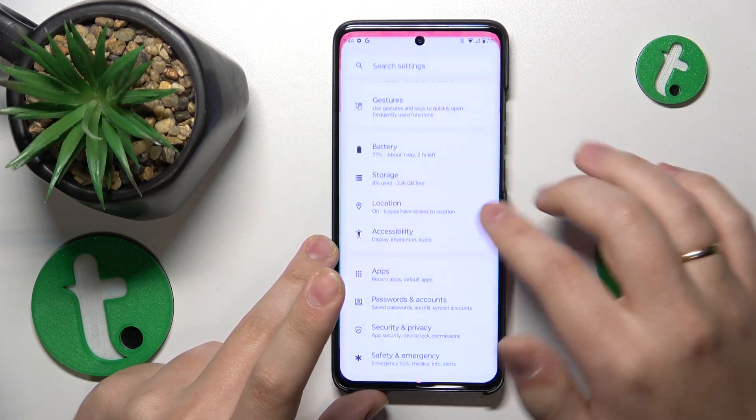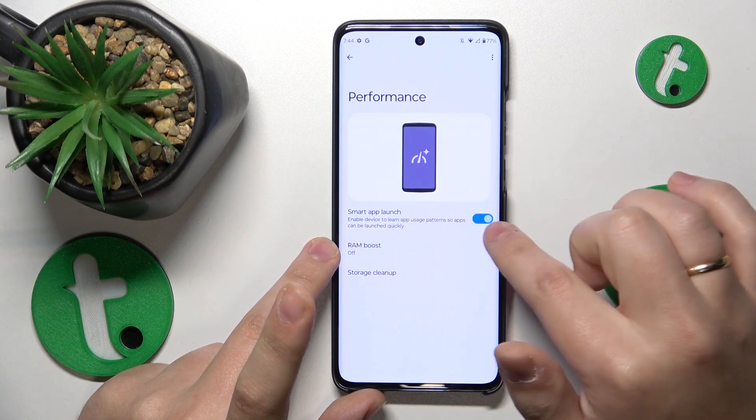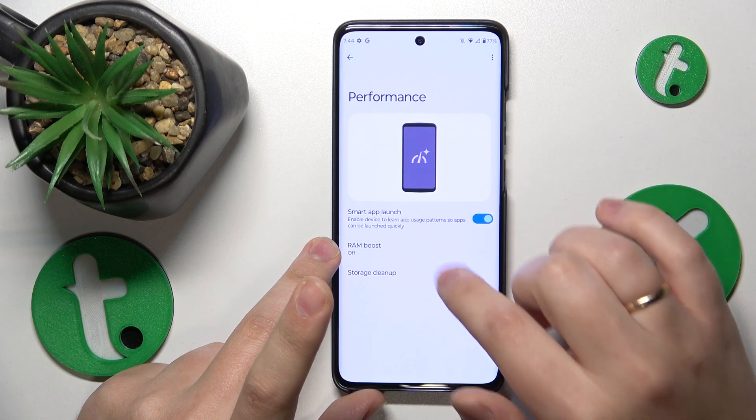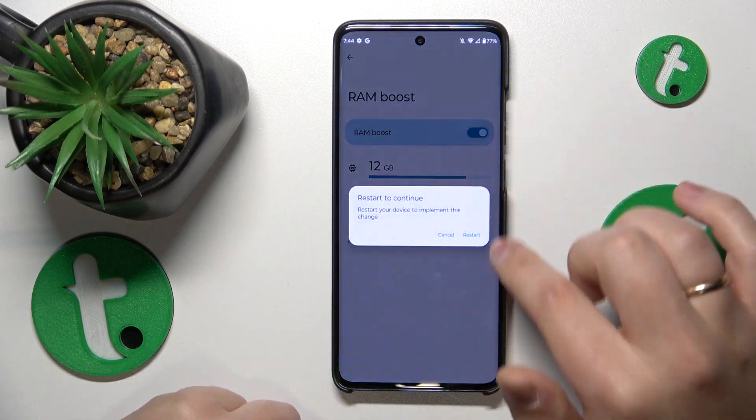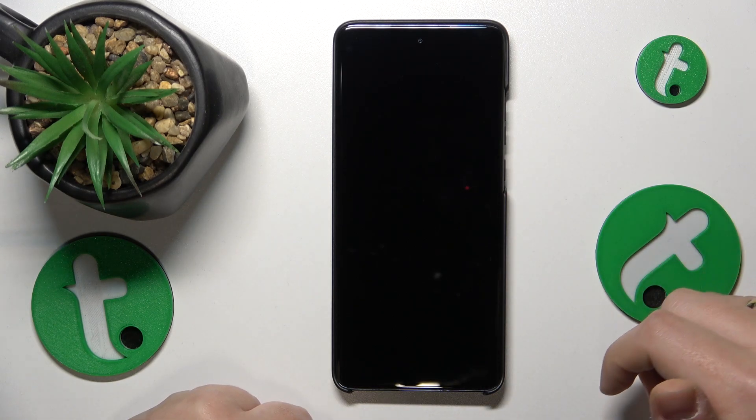On top of that, you can go into settings, system, performance, and here turn on the smart app launch option. Then open the Ramboost page, turn this toggle on and reboot the device in order for the Ramboost feature to be enrolled properly.